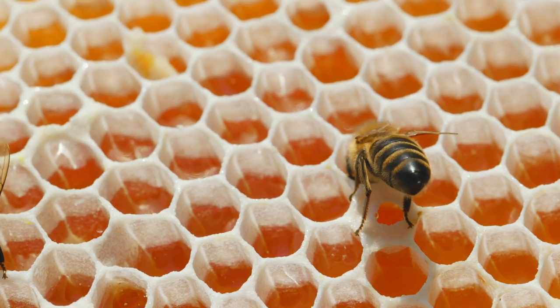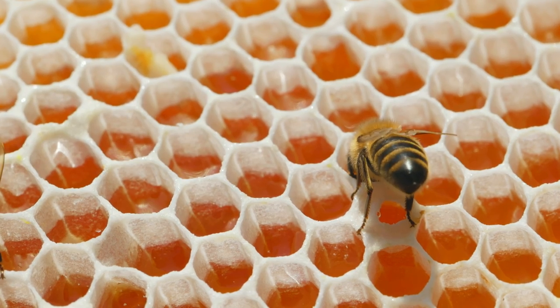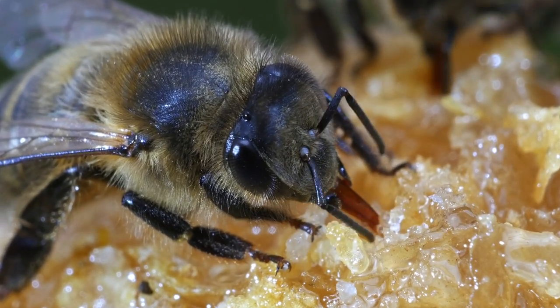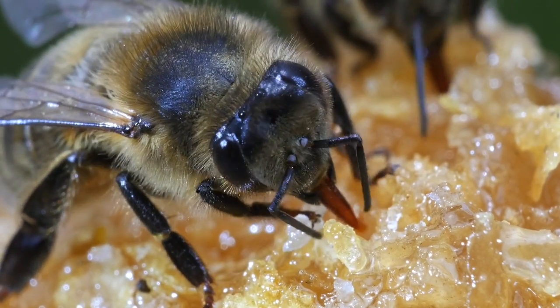When bees need to feed, they can draw on the stored honey reserves within the honeycomb cells. They use their proboscis to suck up the honey from the cells, which then passes through the proboscis and enters the digestive system, where it is broken down further and absorbed as a source of energy.